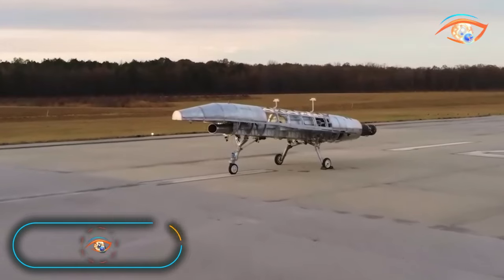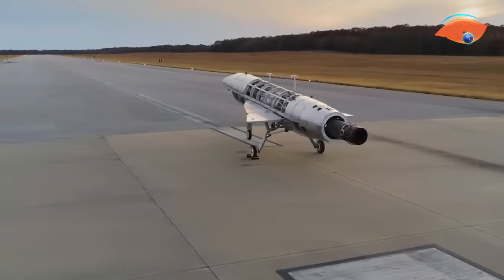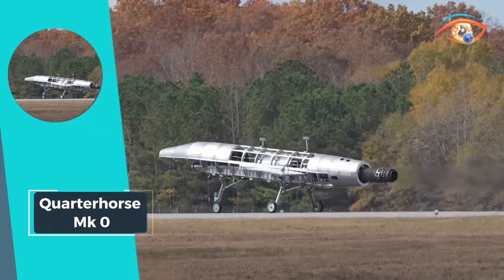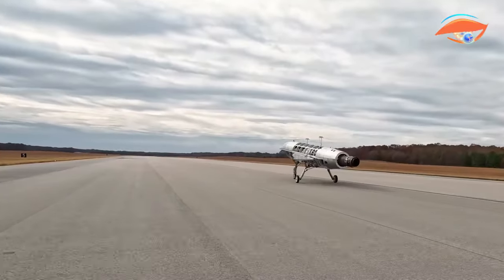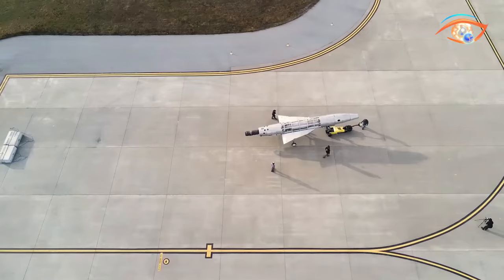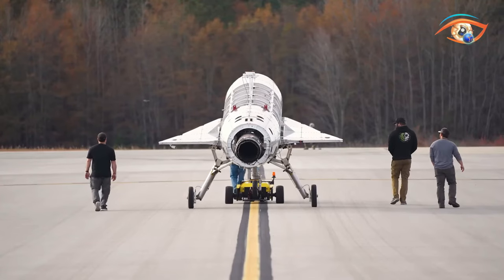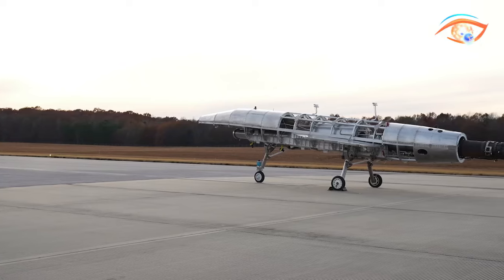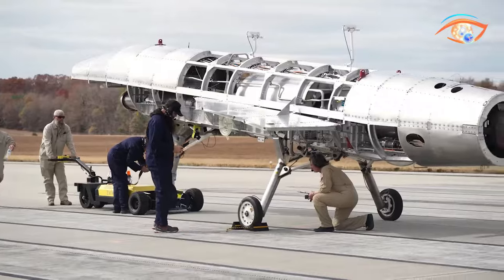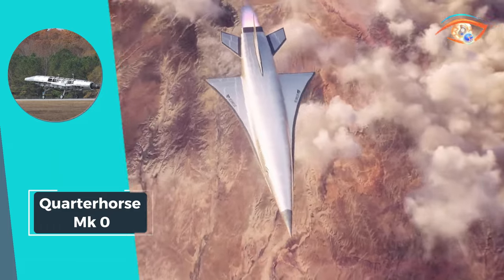The Quarter Horse MkZero marks a pivotal milestone in aerospace engineering, serving as the inaugural fully integrated vehicle of its kind. Operating as a ground-based prototype, it functioned as a dynamic iron bird, meticulously validating crucial aircraft subsystems in authentic operational conditions. Despite its non-flying nature, this groundbreaking innovation shattered barriers, achieving an astonishing speed of 2,193.2 miles per hour, setting a new standard in jet-powered airspeed records.